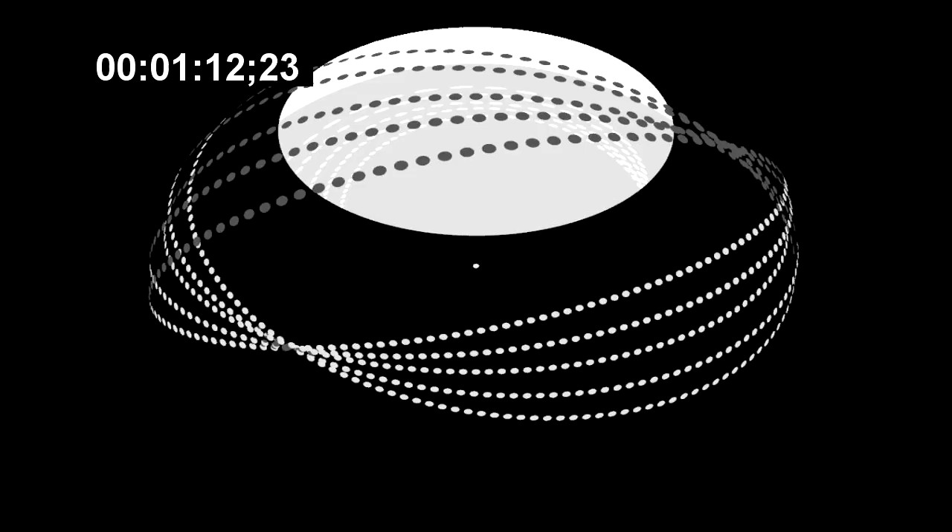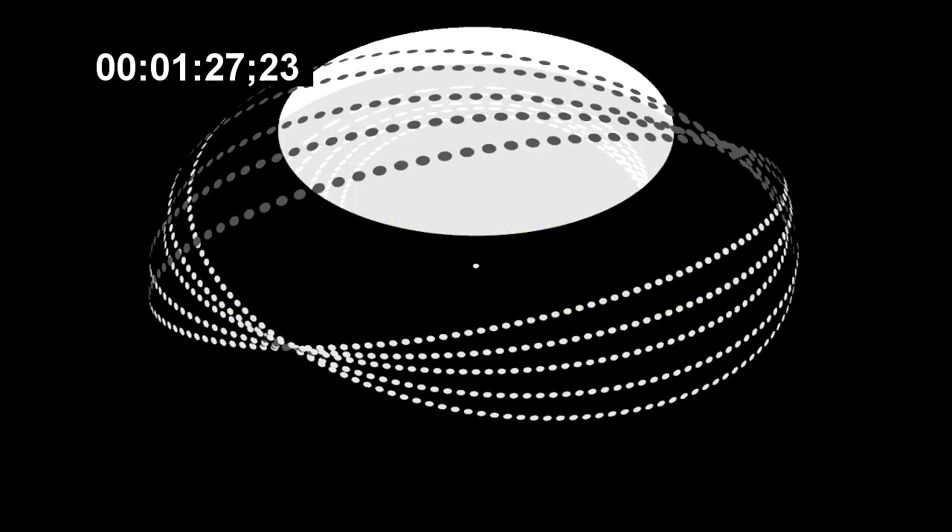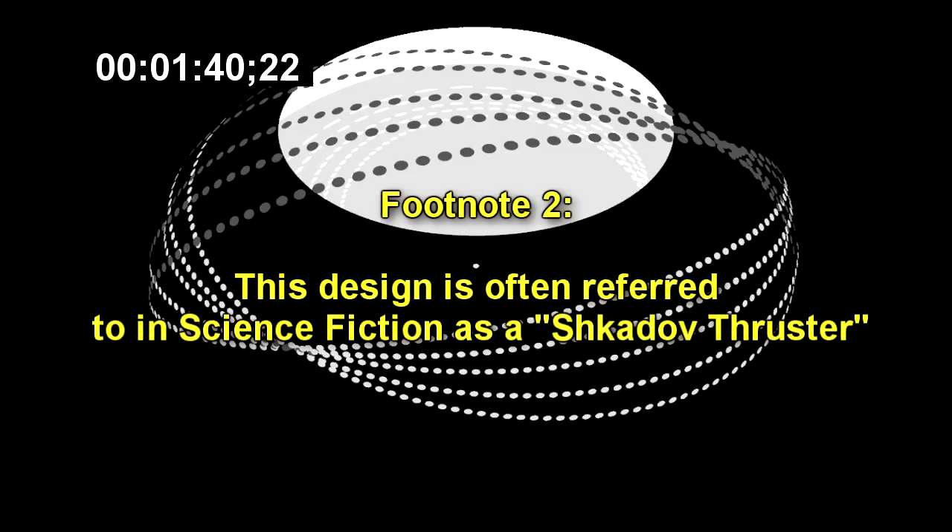SCP-3029 has been determined to be an array of large reflective objects in orbit around the star. It is currently believed that these function as solar collectors, and have been known to obscure a maximum of over 20% of the star's light. The star system also appears to move at a calculated rate of roughly 0.1c relative to Earth. The cause of this motion is the large curved reflector, measuring roughly 2 AU across and directed perpendicular to the galactic plane.